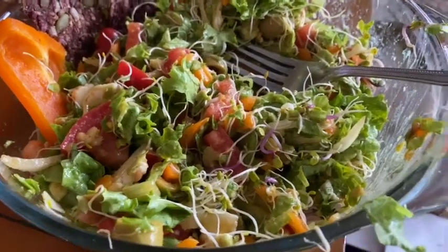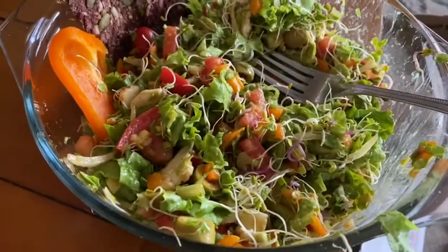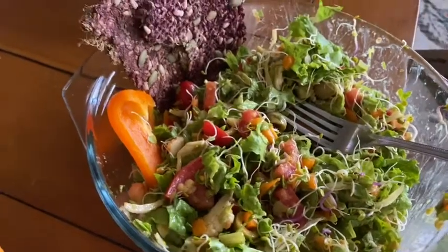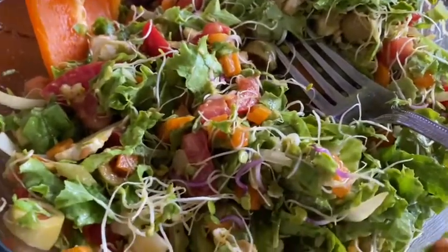Hey guys, welcome back to the Daily Digestion channel. In this video we have a beautiful salad, and this is a fast raw food video.